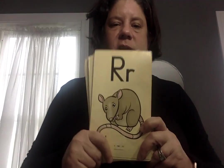We're going to do a few things. I wanted to review a few things. We're going to do our letter sounds. Okay, let's get started.